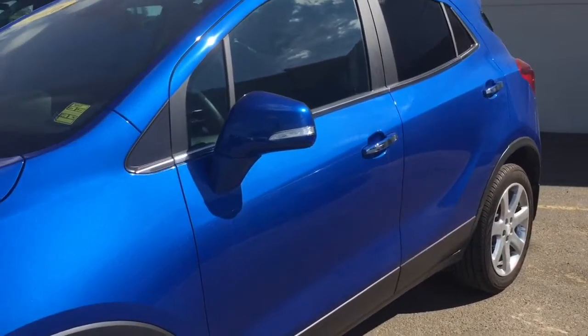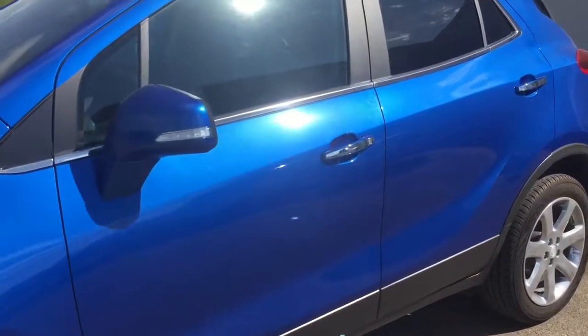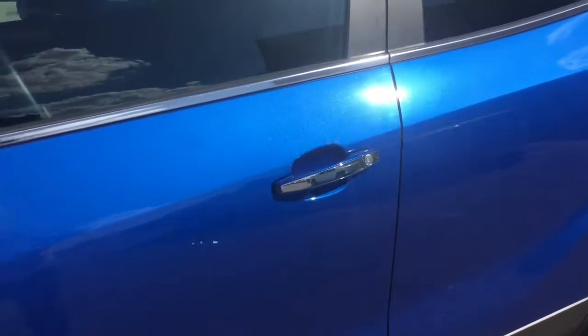We have heated exterior power mirrors with a turn signal indicator, as well as power locks and windows. Let's go tour the inside.